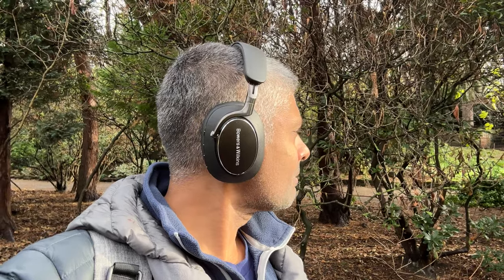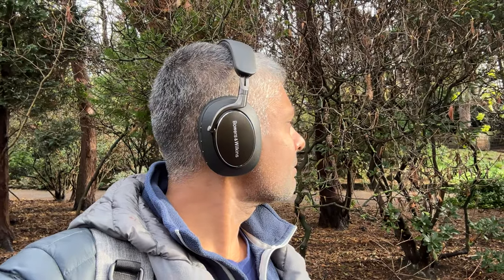Weight-wise they come in at 320 grams, but they feel supremely comfortable worn over several hours. The clamping force is medium and there's not too much headband pressure either. The earcups however aren't the biggest, so if you do have outsized ears you might find that the cups exert a little bit of pressure on your ears.